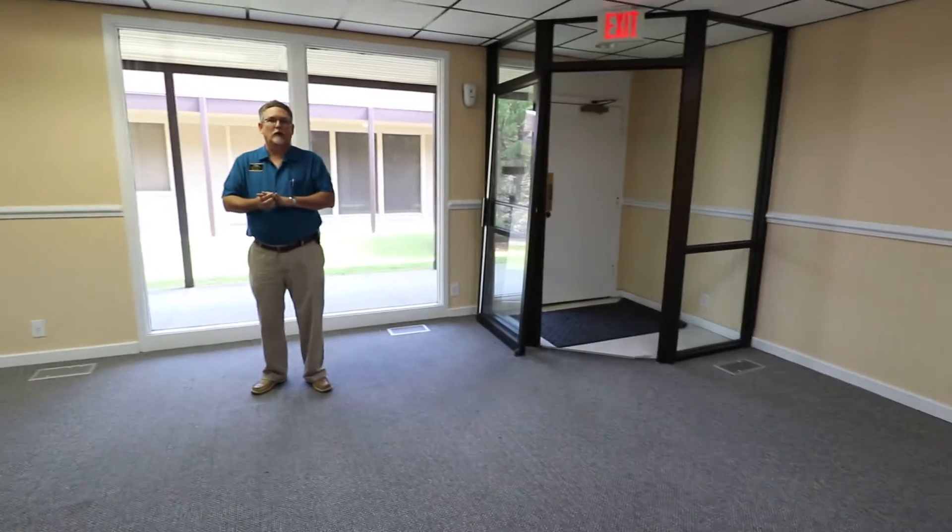We finish up right where we started. This space totals about 3,000 square feet. It's ready to go and we'd love to hear from you. If you have a realtor, contact your realtor. If you're interested, you can call me at 910-389-9638. I'm Royce Bennett with Century 21 Champion Real Estate, 910-389-9638. Thank you.